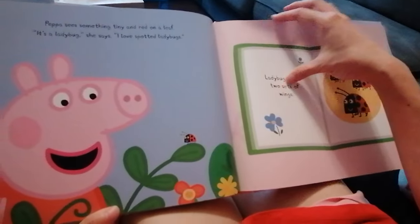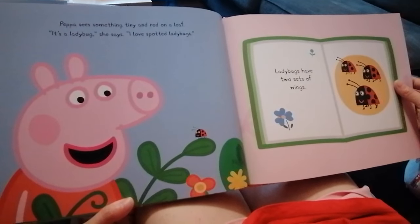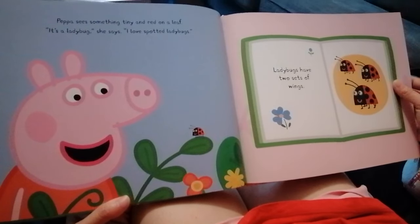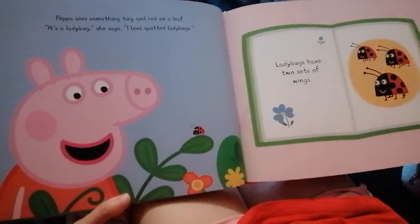Peppa sees something tiny and red on a leaf. What's that? It's a ladybug, she says. I love spotted ladybugs. Ladybugs have two sets of wings.